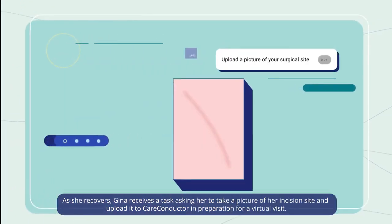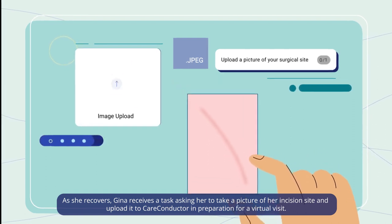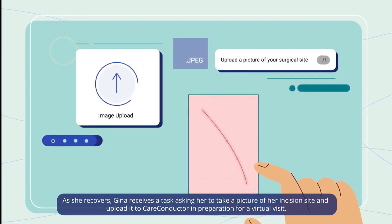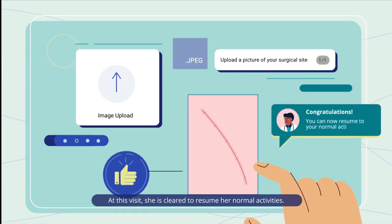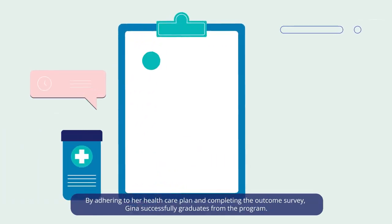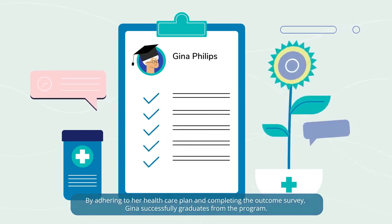As she recovers, Gina receives a task asking her to take a picture of her incision site and to upload it to Care Conductor in preparation for a virtual visit. At this visit, she's cleared to resume her normal activities. By adhering to her health care plan and completing the outcome survey, Gina successfully graduates from the program.